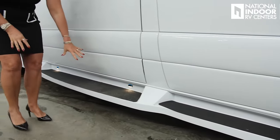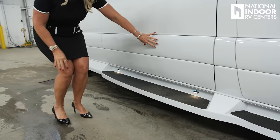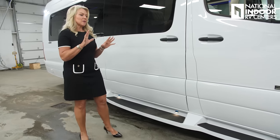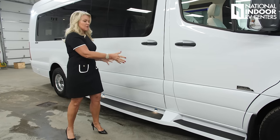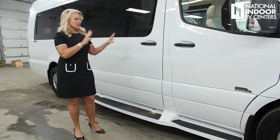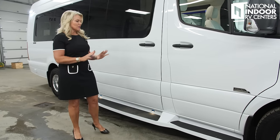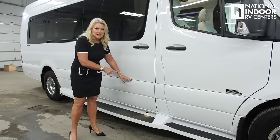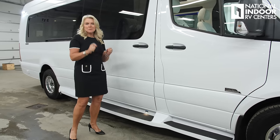You'll notice all the beautiful skirting, the steps, and even the trim piece. If you watch my factory tour video, I show how when they bring in the raw chassis, they take off all the cladding and trim, then paint it. Midwest likes a really stately looking van — everything looks nice, crisp, and clean, and they paint both sides of the trim so you're never going to have any peeling. When they put it all back, it just looks beautiful.